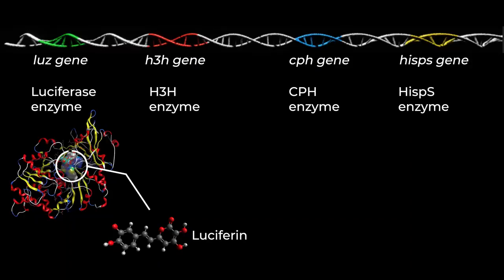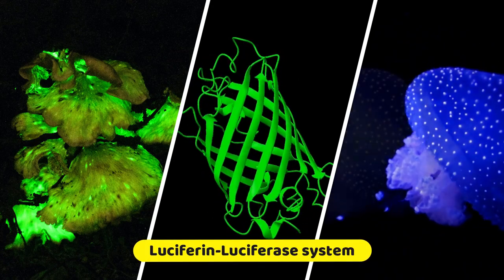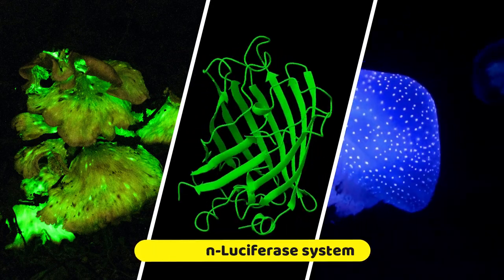To maintain the level of luciferin, it must be recycled. That happens in three steps by the three other enzymes. This is how light is produced naturally — it doesn't burn the organism producing the light.